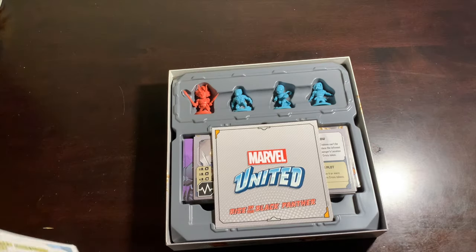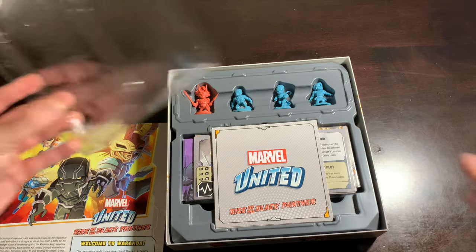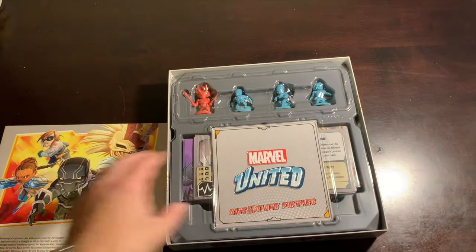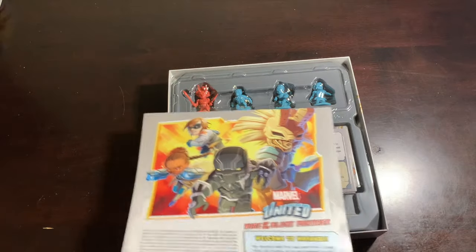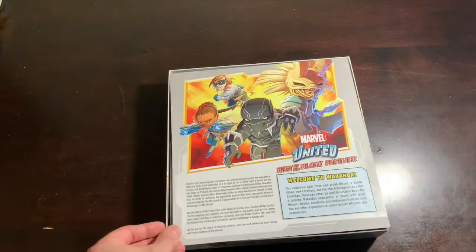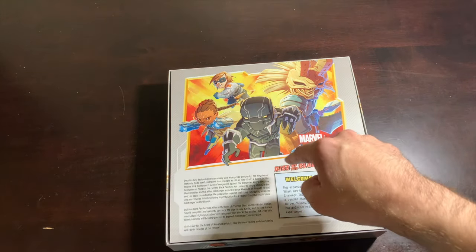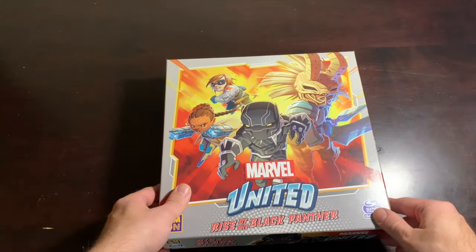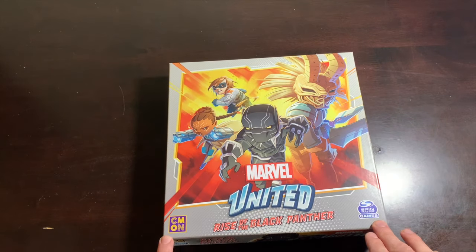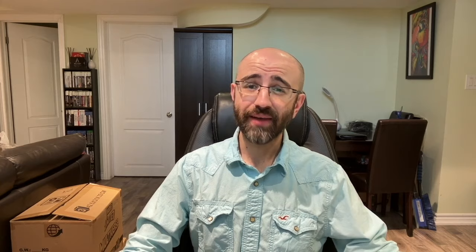If you're in the market for an expansion but you want one that's kind of on the cheaper side cost-wise, I don't think you can go wrong with Rise of the Black Panther. The trade-off is you don't get as many characters as you would with other expansions — it's the lightest you can possibly get, three heroes and a villain. However, you're getting some pretty good characters, and you're also getting a fantastic challenge mode on top of it all. I can say Rise of the Black Panther is definitely worth it.